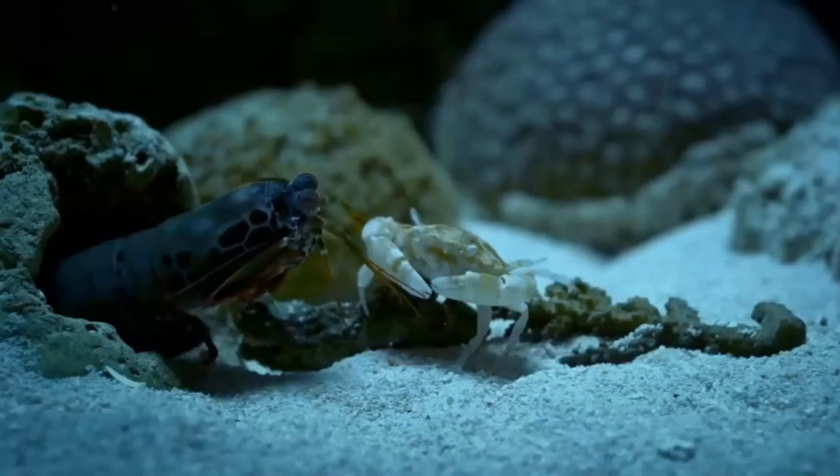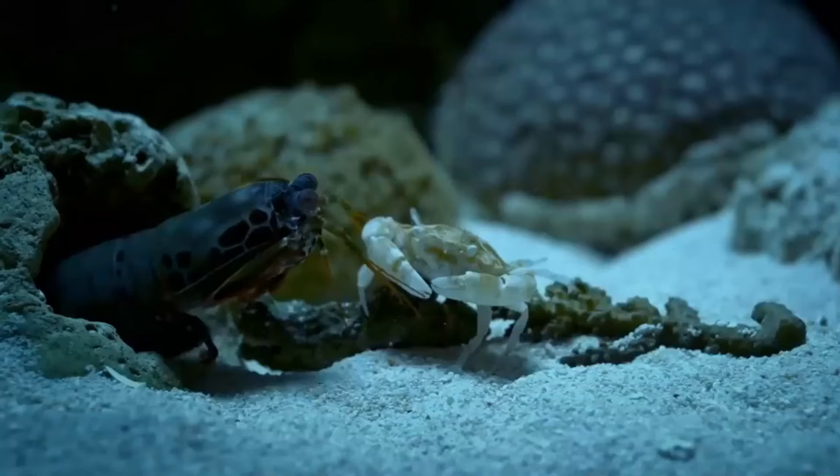In this fascinating clip, you can see it using the technique to rip the arm off a crab. Truly fascinating!